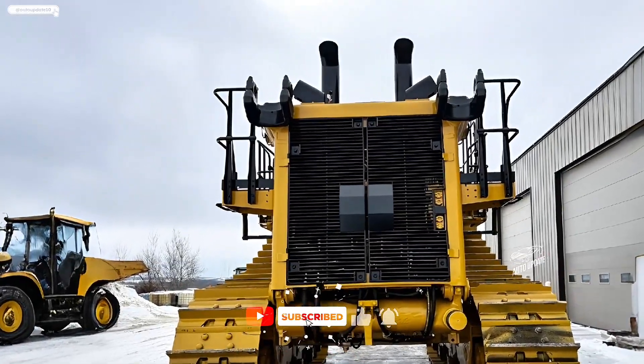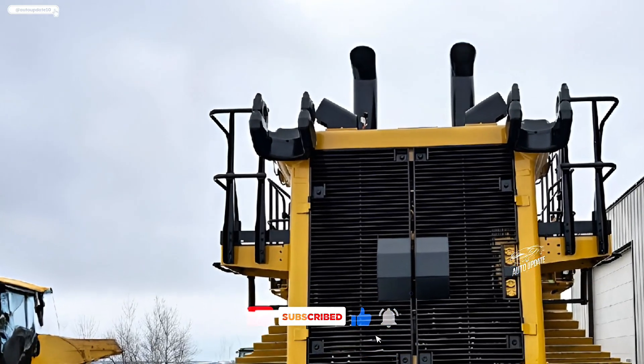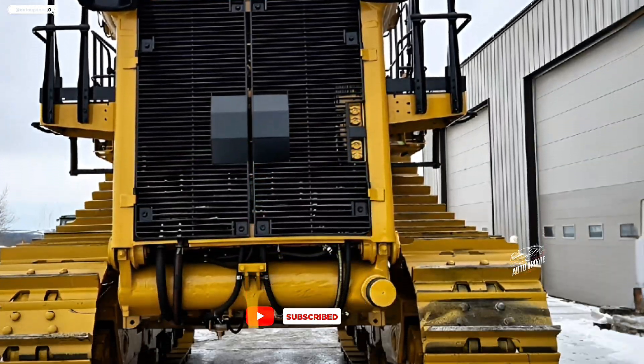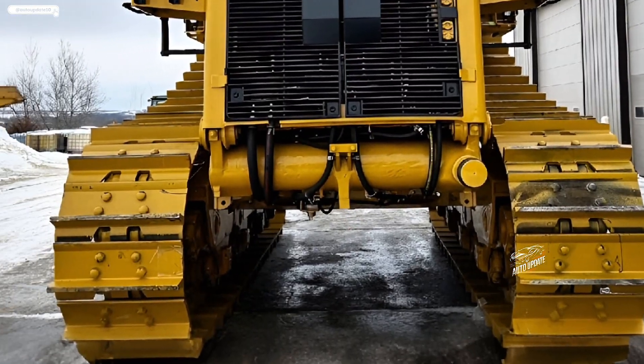This latest D11T isn't just a workhorse — it's a technological powerhouse designed to tackle the toughest terrains with ease, efficiency, and unmatched durability.